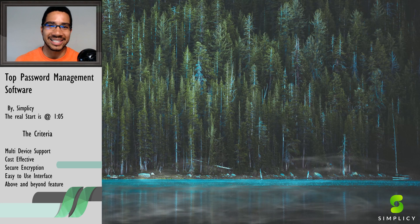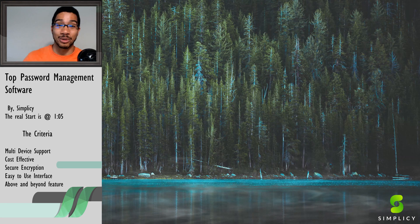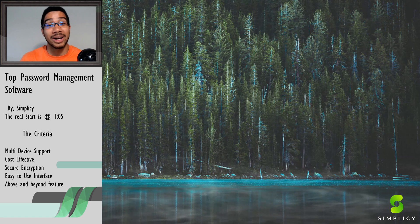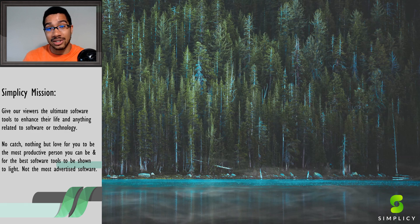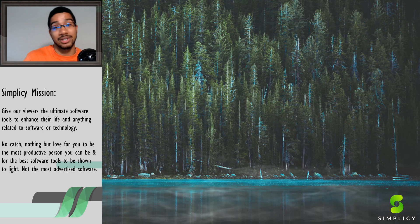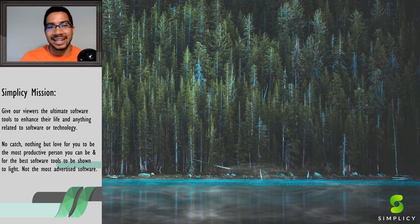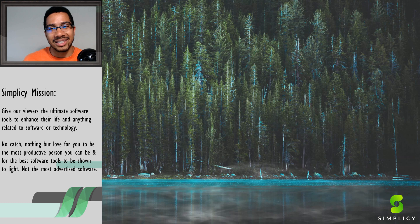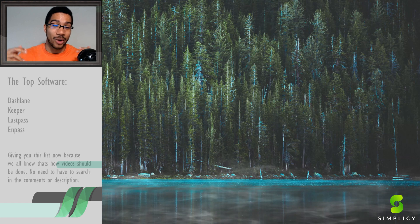What's up everybody, Aaron with Simplicy. Today we're going into the top password management softwares to keep your life smooth. Our goal at Simplicy is to bring the best value in software solutions. We all know one good software application can literally change the layout of your whole day — how much less stress you have, less work. Today with no further ado, we're going into the top password software applications for your computer, your phone, your Android, and all at the same time in that awesome ecosystem.